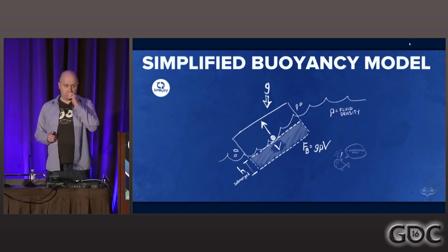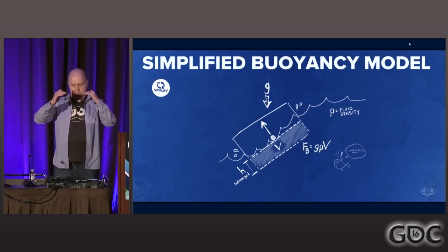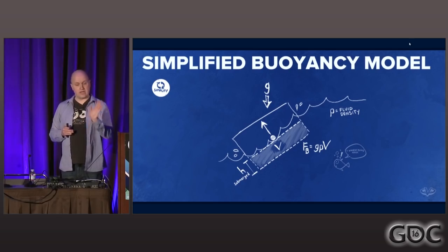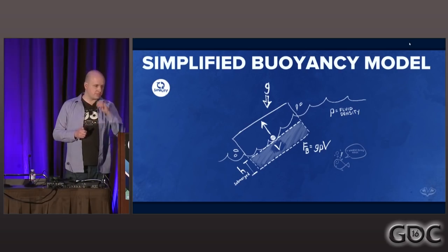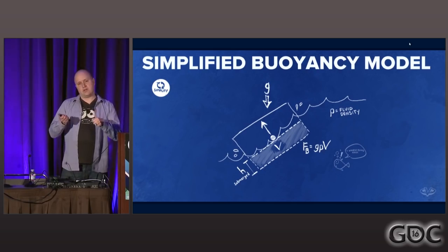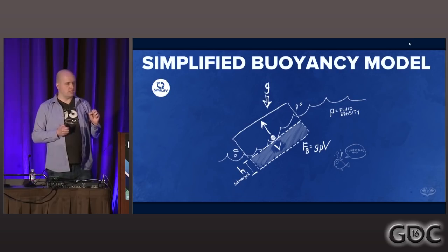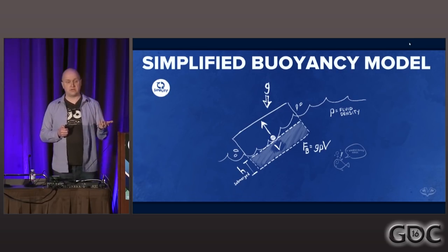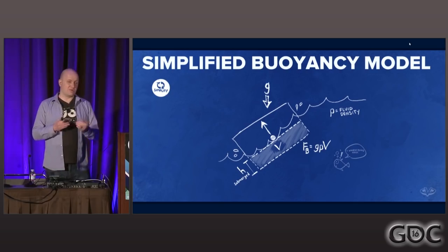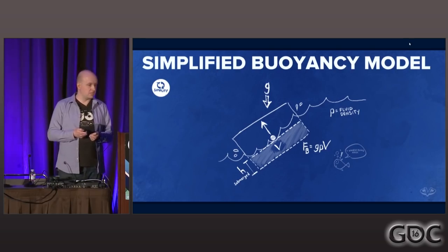We decided to apply a single buoyant force through the center of mass. This meant the buoyant force isn't going to apply any rotation to the water vehicle — it's really just going to bob up and down in the water. We applied the buoyant force along the water surface normal, which helped us deal with the waves. We also had an angular spring on the vehicle that would rotate it towards the water normal gradually. This simple approach worked better than we expected — for a vehicle, it has to be controllable, and this made it a lot simpler.